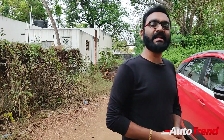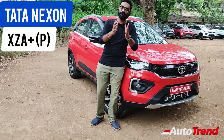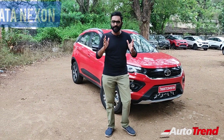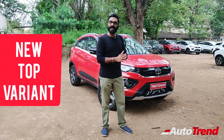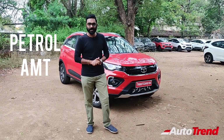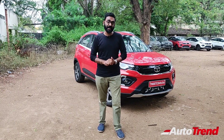Hello everyone, welcome back to Team Auto Trend. This is Viprajesh from Coimbatore, and I am here with the brand new Tata Nexon XZ Plus P variant. Tata Motors have recently launched the new P variant, which is literally the flagship version of the Tata Nexon with all the features you need and segment-besting features as well. Today I am going to take this XZ Plus P variant, the petrol AMT version, for a drive in Coimbatore roads and on free roads as well.